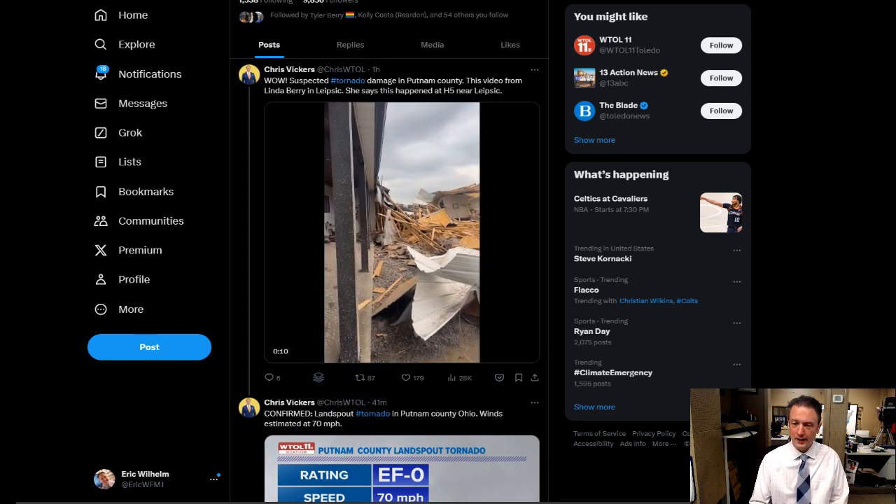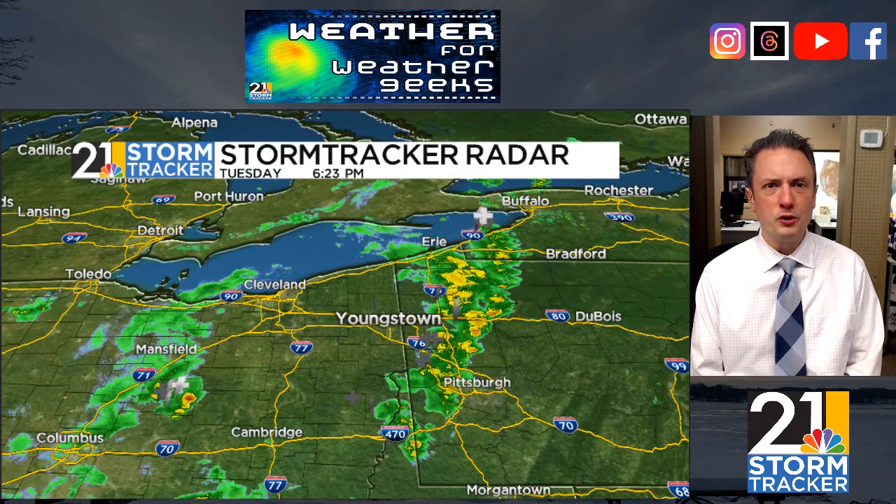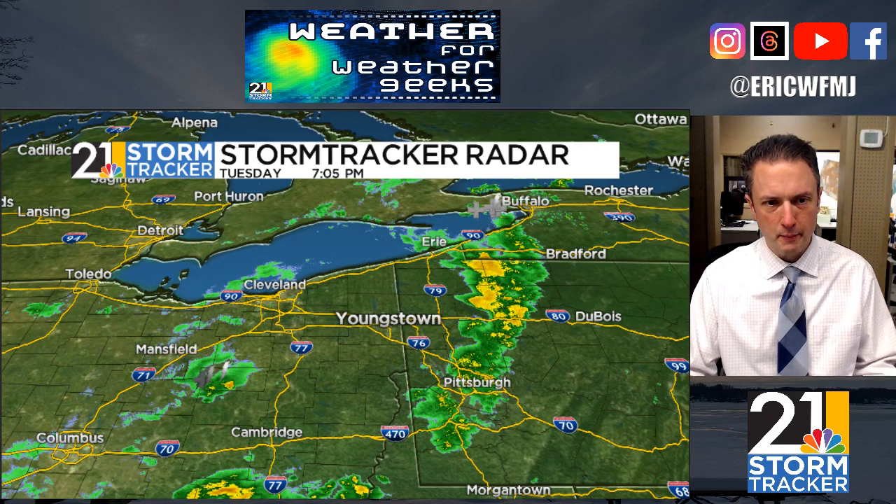Nothing like that around here, although we did have a couple of interesting clouds — almost looking like a wall cloud — and a couple of other interesting formations. But of course no rotation, nothing more than pea-sized hail and some vivid lightning for a time earlier today. We might see one more clap of thunder as this complex rolls through this evening, but that should be about it for lightning and thunder tonight — just a couple of showers over the next handful of hours.